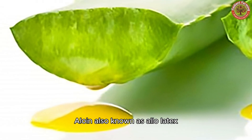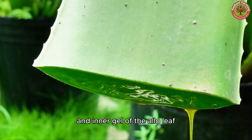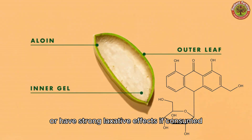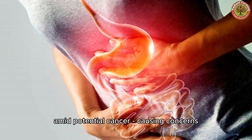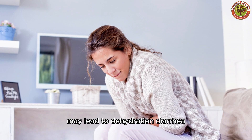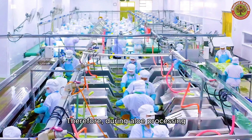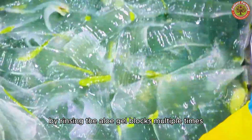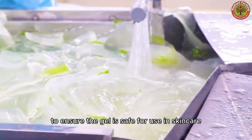Aloin, also known as aloe latex, is a yellow, bitter-tasting liquid found between the outer rind and inner gel of the aloe leaf. It can irritate the skin or have strong laxative effects if consumed. The FDA withdrew approval of aloin-containing products in 2002 due to potential cancer-causing concerns. People should avoid consuming aloin because high concentrations may lead to dehydration, diarrhea, stomach cramps, or kidney failure. Therefore, during aloe processing, aloin is carefully removed by rinsing the aloe gel blocks multiple times with clean water to ensure the gel is safe for use in skin care and health products.